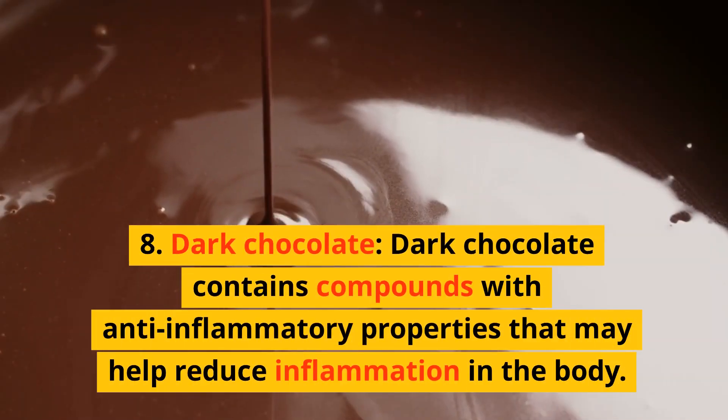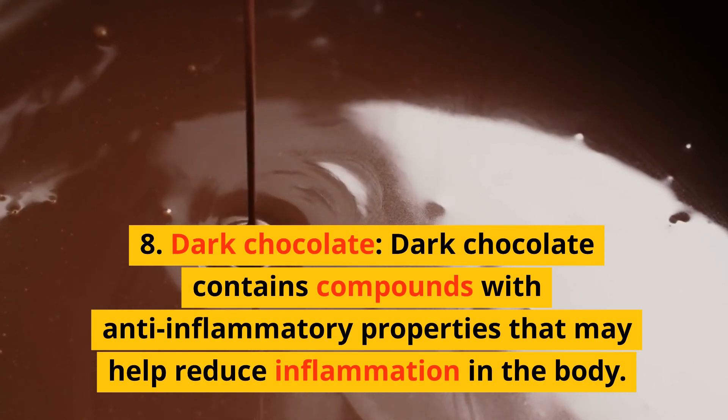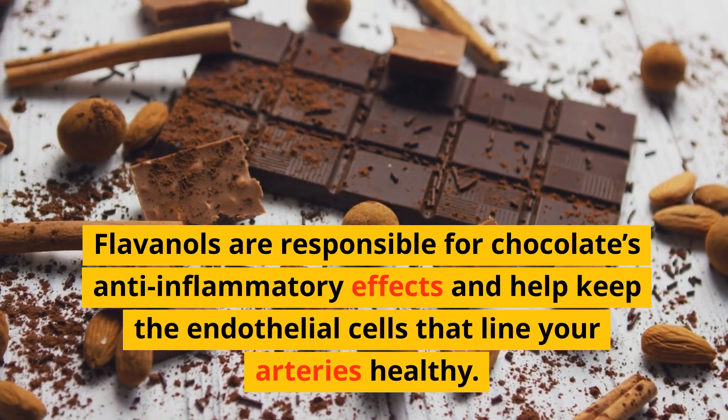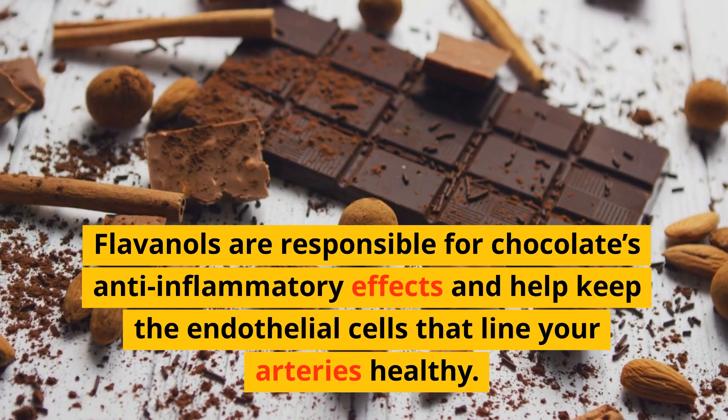8. Dark chocolate. Dark chocolate contains compounds with anti-inflammatory properties that may help reduce inflammation in the body. Flavanols are responsible for chocolate's anti-inflammatory effects and help keep the endothelial cells that line your arteries healthy.